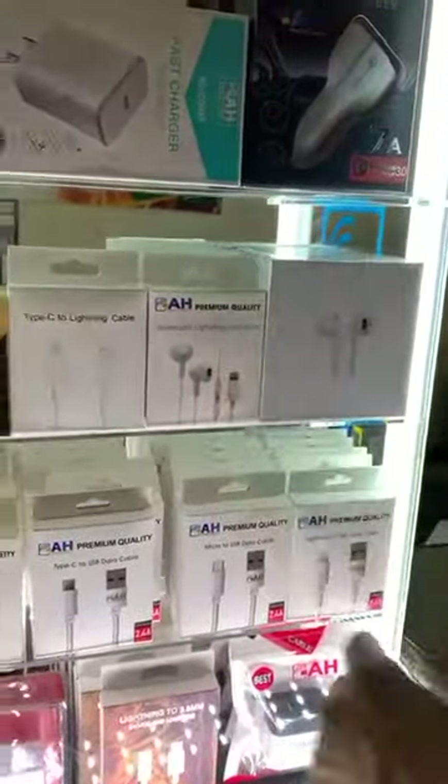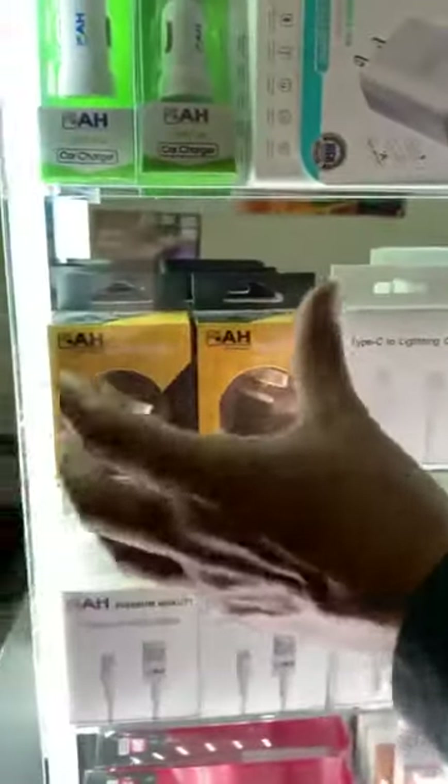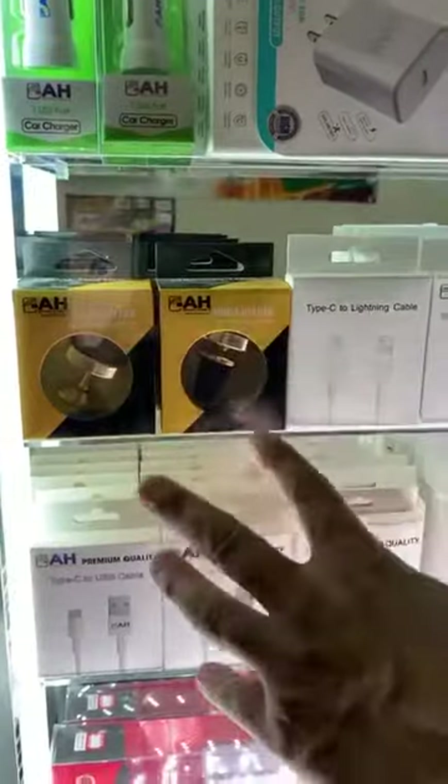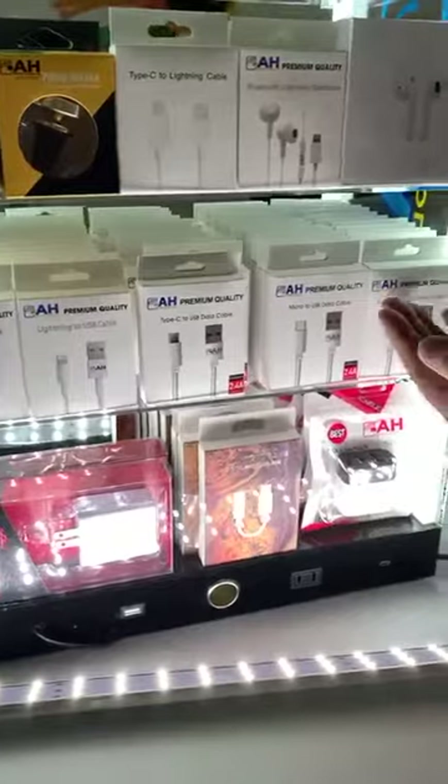This is our AirPod earphone for iPhone 11, and this is a cable for iPhone 11 — those are our hard-selling products. We also have a cell phone holder, and those are our one-meter and two-meter USB cables — USB cable for iPhone, micro, and Type-C.